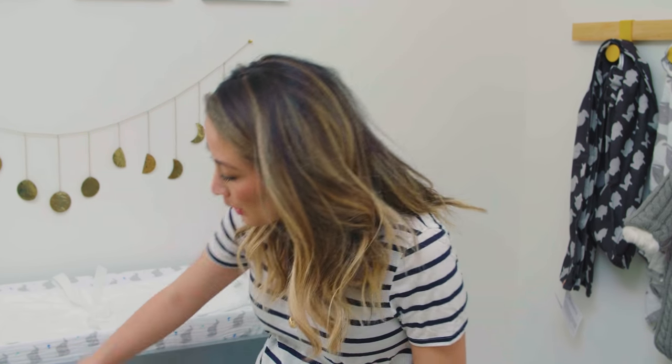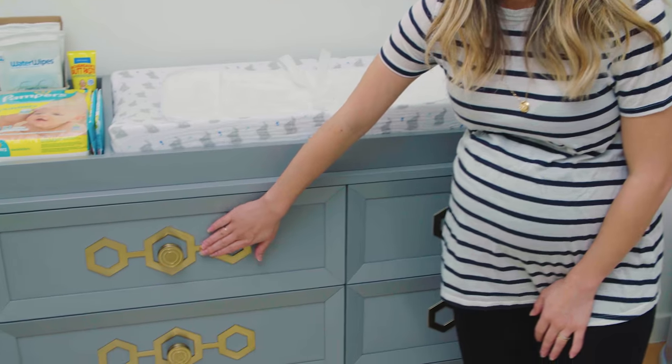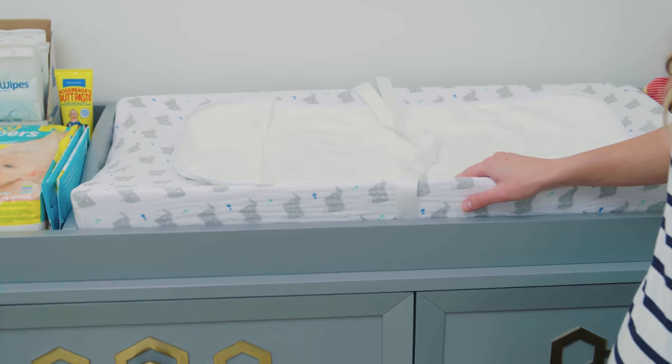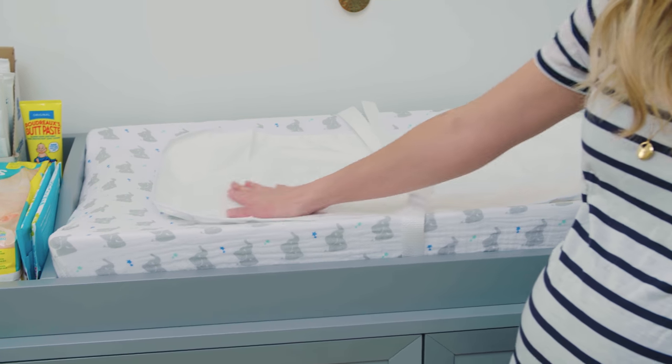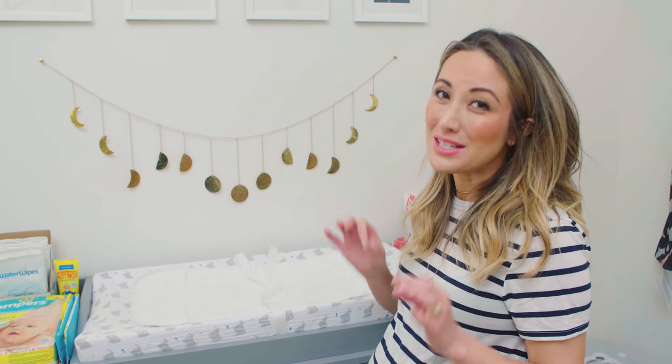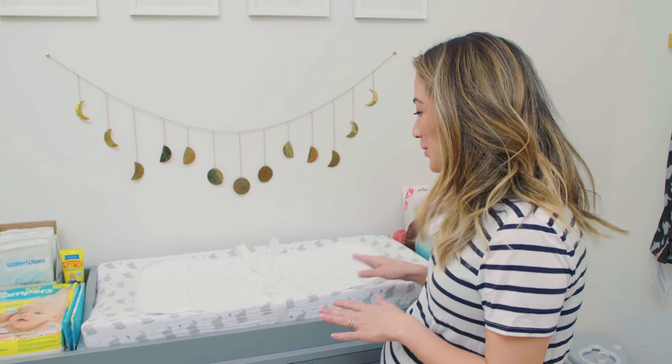We just added the changing table on top — it's an option you have. I personally really like the brass accents on here. We had to buy the changing pad separately, and this is one of those Aiden and Anais changing pad covers. Underneath we actually have a changing pad protector too, because babies can get really messy, especially when you're changing their diapers.